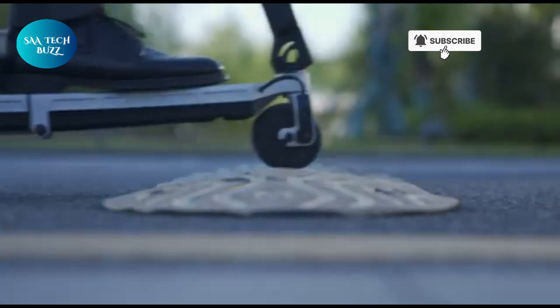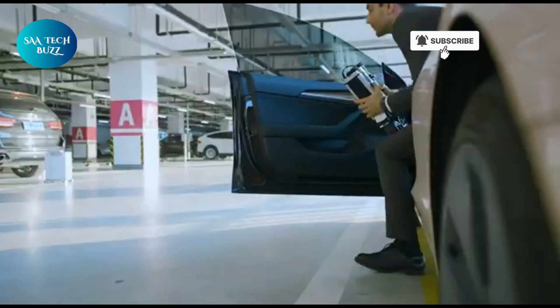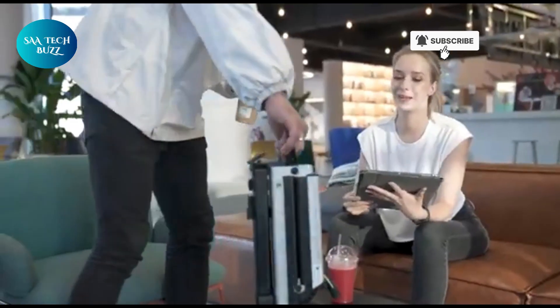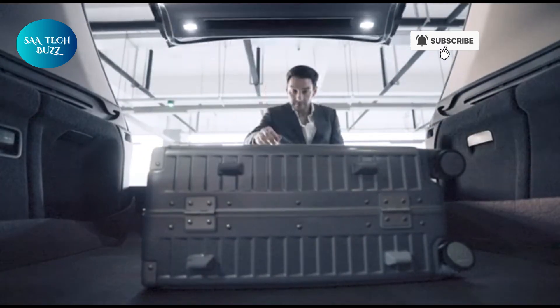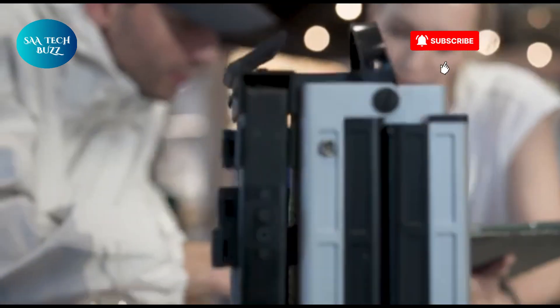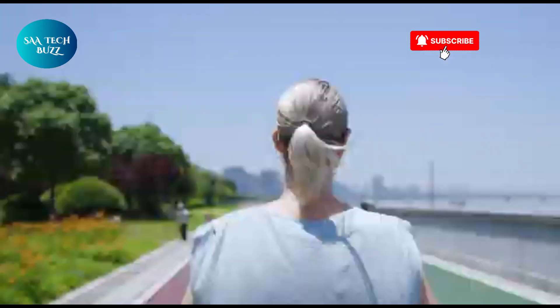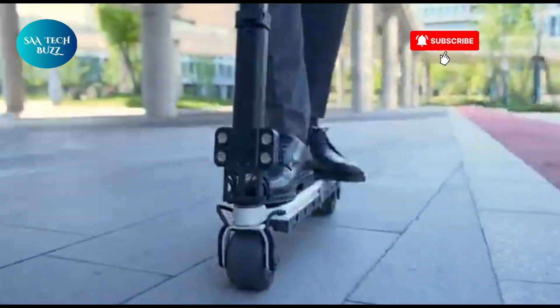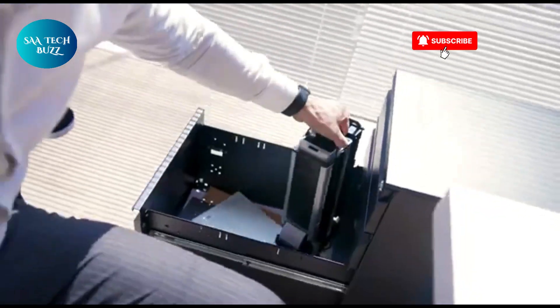Safety is also a priority, with advanced features like regenerative braking for more efficient stopping and integrated LED lights to keep you visible during night rides or in low-light conditions. Every detail is crafted to make your journey safer, smarter, and more enjoyable. So whether you're racing down busy streets, cruising through quiet neighborhoods, or exploring new paths on the weekend, the Blizzwheel eScooter is your ticket to a faster, cleaner, and more thrilling ride. It's the future of personal transportation, ready to roll when you are.